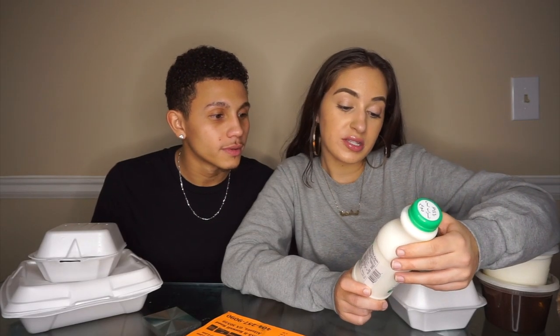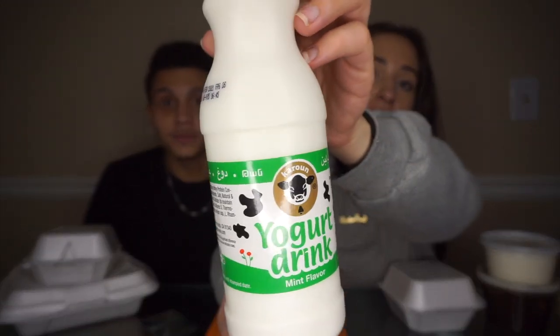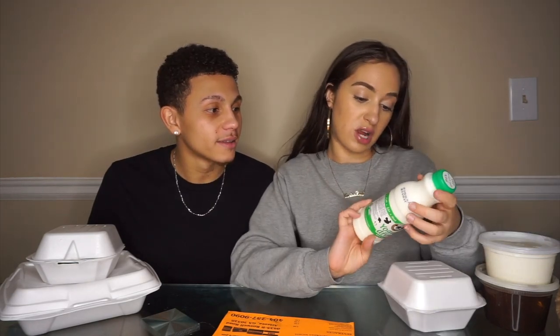We're going to start off with this — it's a yogurt drink, mint flavor. I didn't even see it was mint flavor until now. There was actually this one and a carbonated one with bubbles in it. She recommended us getting this one especially since we've never tried this before. The name of it is called Doogh or something like that — I don't know how to say it. She said it was really good. On to the next thing we got: the Khoresh Fesenjan.